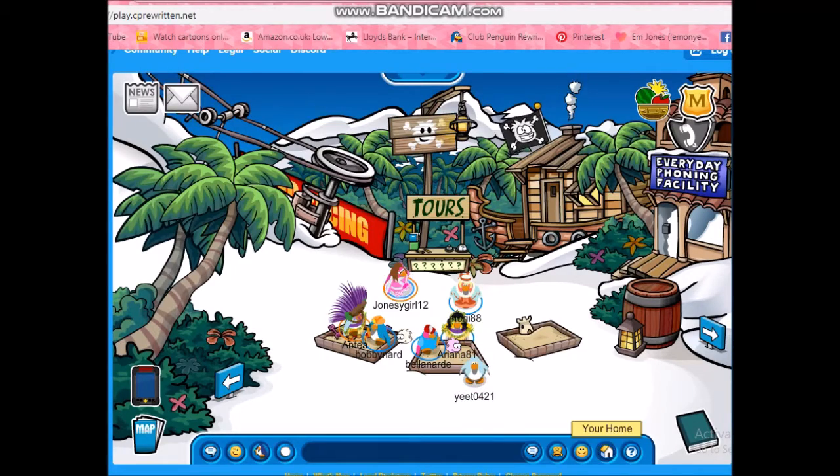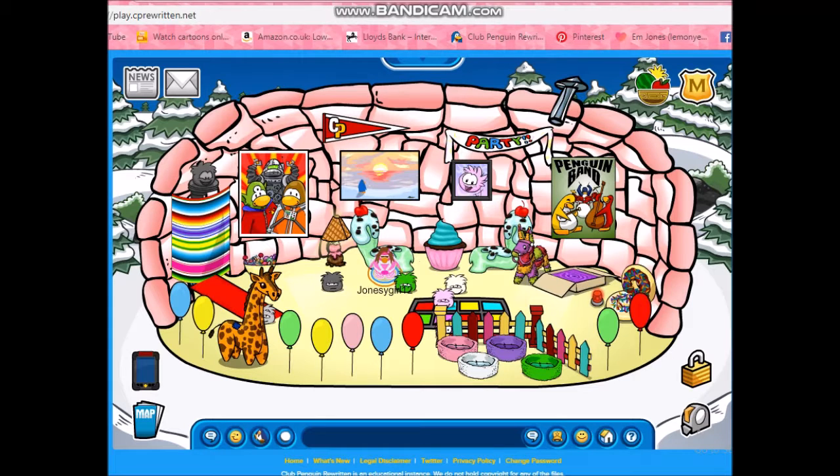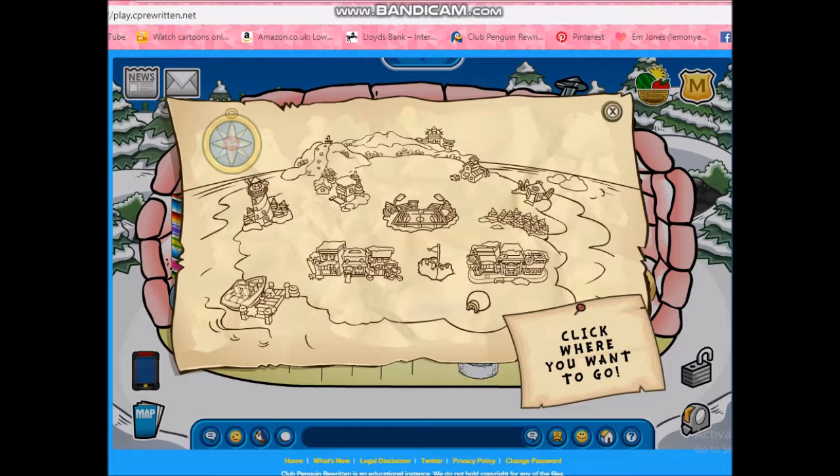So the first step you need - obviously you need a grey puffle. I've already got one, he is called Dumbledore. I thought I was being funny. So what we need to do is you need to first go to the dojo.